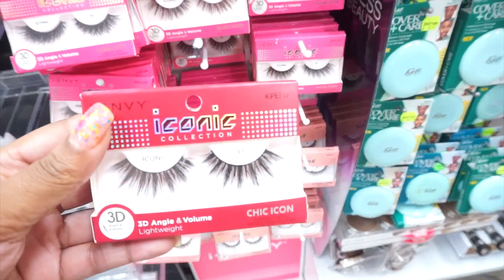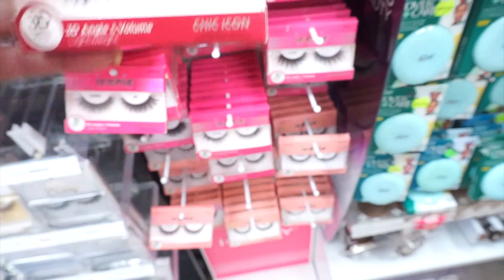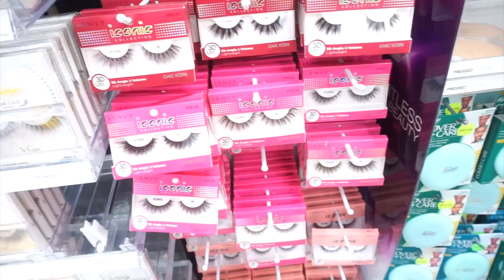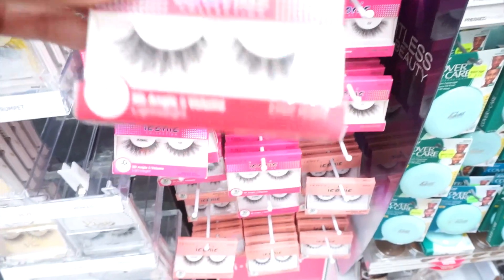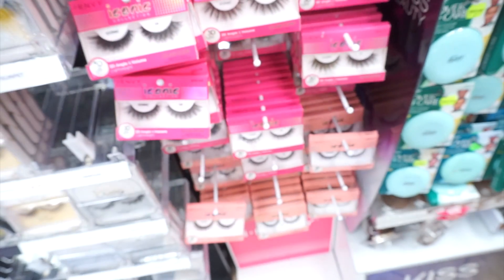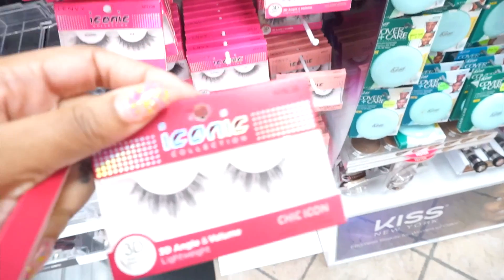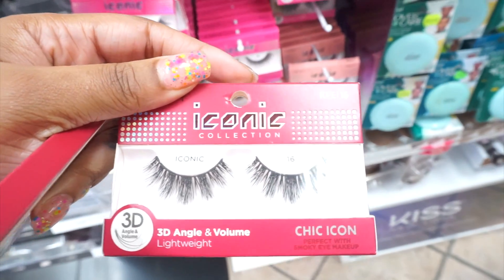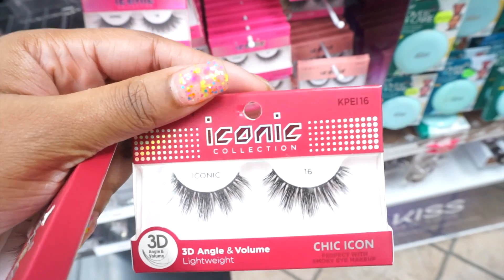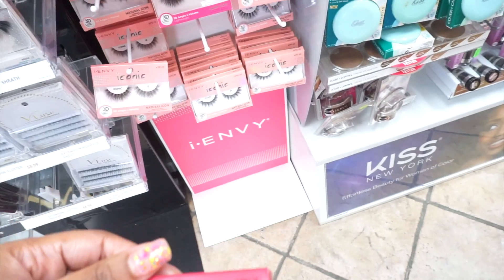So you guys, I really love these lashes from here — these are really really good lashes and I get them every time I come here. So I'm going to pick me up some. I like the 13s — the 13s are nice. This is what they look like. I also like the 16s as well. But if you can't afford real mink lashes, you can come here and get them. They should be at any of your beauty supply stores.